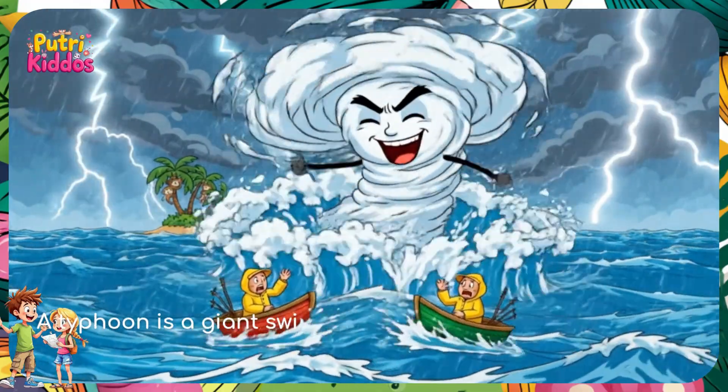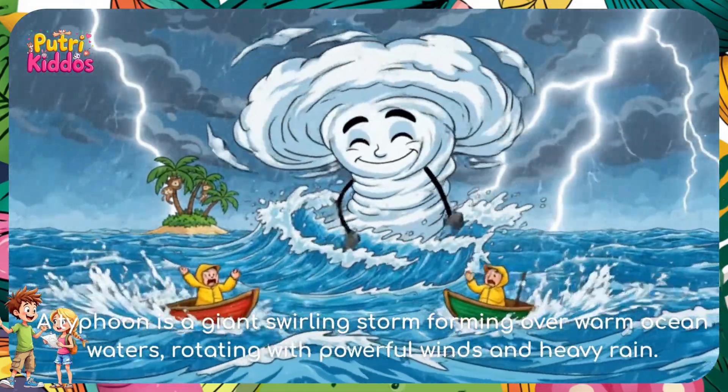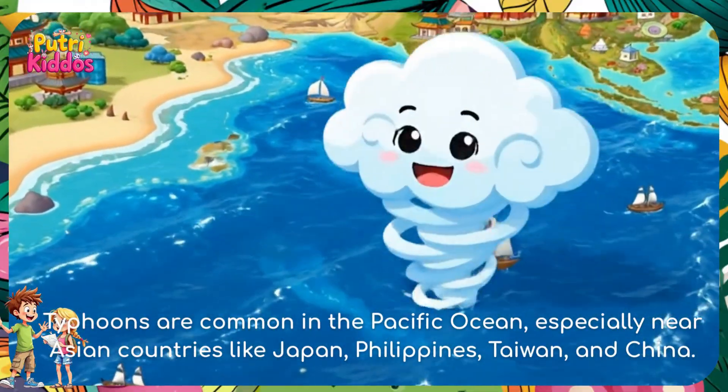A typhoon is a giant swirling storm forming over warm ocean waters, rotating with powerful winds and heavy rain. Typhoons are common in the Pacific Ocean, especially near Asian countries like Japan, Philippines, Taiwan, and China.